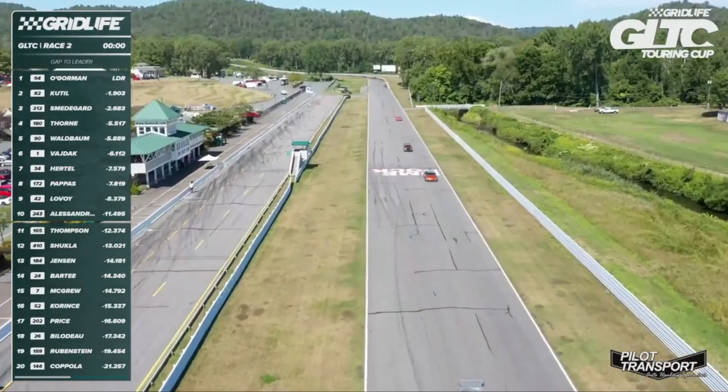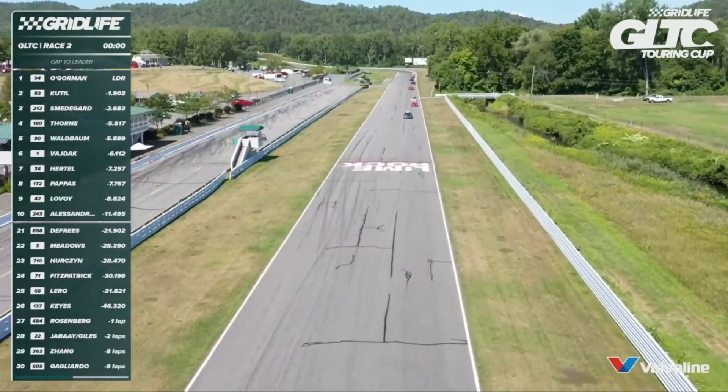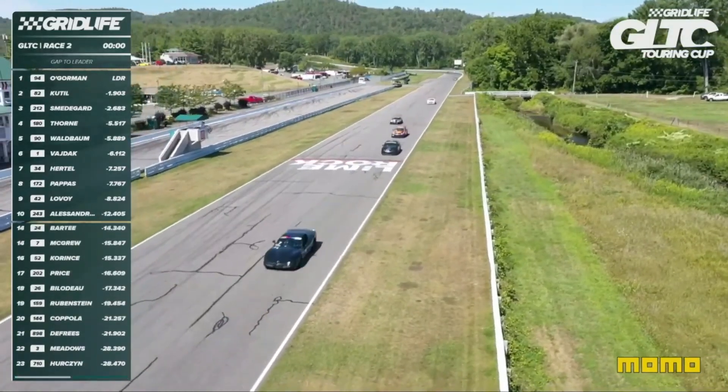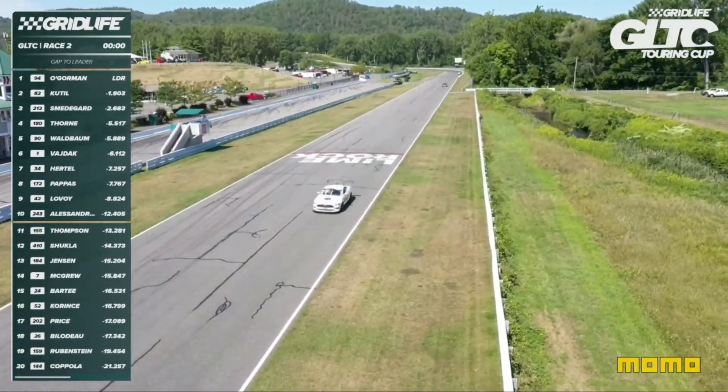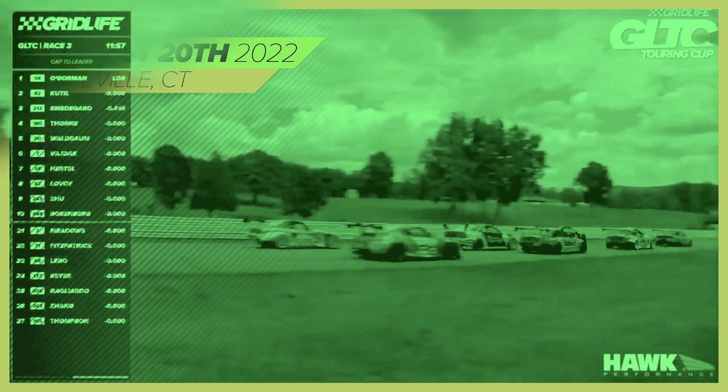Thorne dropped to fourth, then Waldbaum, Vidoc, Hurdle, Pappas, Lavoie, and Alessandrini. Rosenberg, and right behind him Eric Thompson in that 88 Celica — great run for Thompson. Waiting for the green flag and there it is. Green flag flies and we're racing at Lime Rock Park.